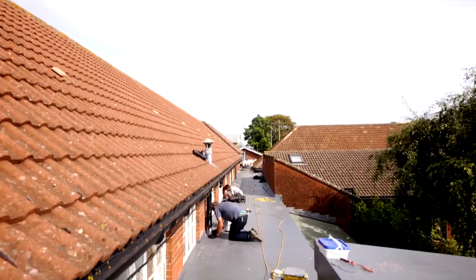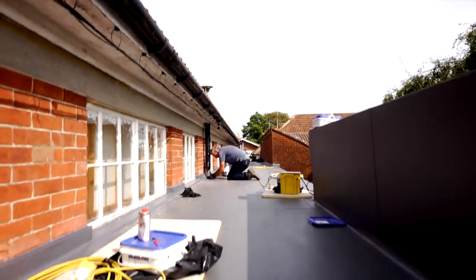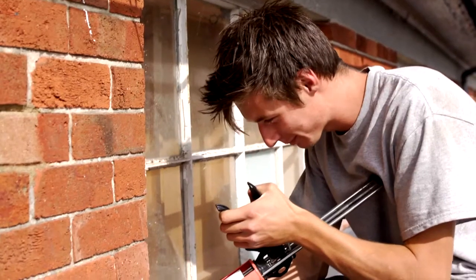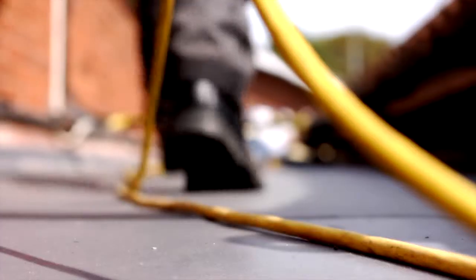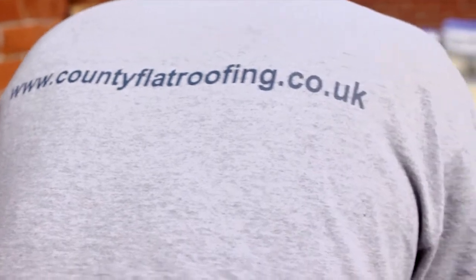Once we decided on the contractor to use, it was as quick as four weeks and they were ready to start the flat roofing. The installation teams have been very professional and they've got on with the work. They've worked around our school day as best they could with very little inconvenience to us, which is why we're quite pleased for them to still be working here in term time. There's little impact on the school day.